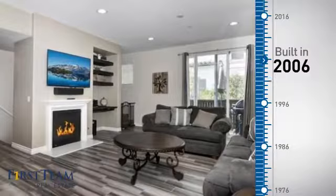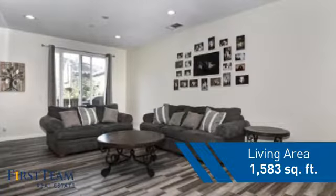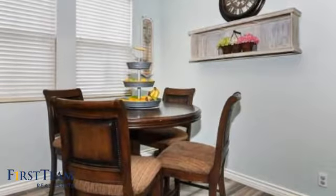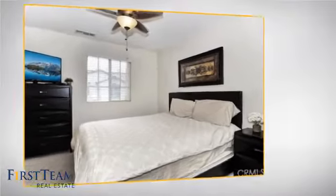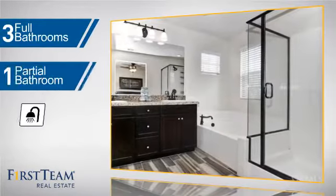This property was built in 2006 and features over 1,500 square feet of living space, giving you a spacious layout to play host or kick back and relax after a long day. Inside you'll find three bedrooms, so everyone has a private space to come home to, as well as three full bathrooms and one partial bathroom.